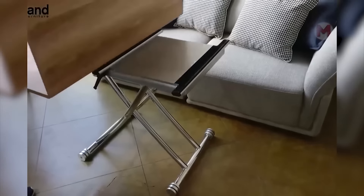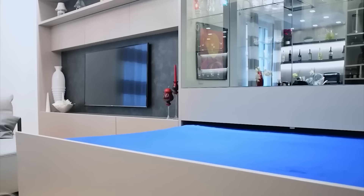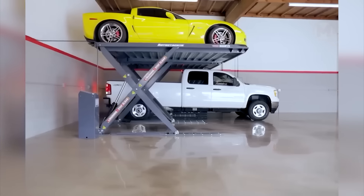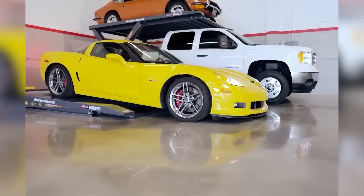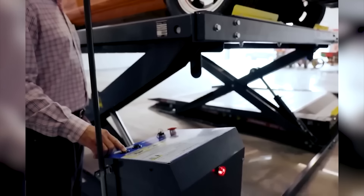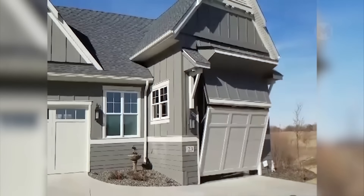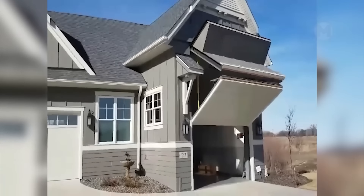The bed easily turns into a wall, and at this table you can drink coffee and have breakfast. And now we have an original solution for the transformer bed. Smart parking allows you to place one car over another, thereby saving space. This is how the garage door can open in a unique way.